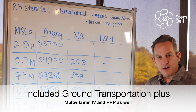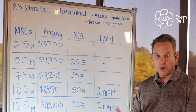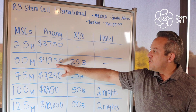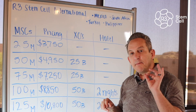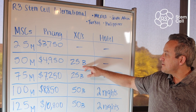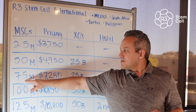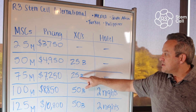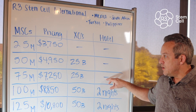Everybody does get free ground transportation as well. We have drivers that come pick you up, take you to the clinic and back to your hotel or airport or both. 50 million stem cells is $4,950 US dollars. It includes 25 billion stem cell exosomes and no hotel for that package.